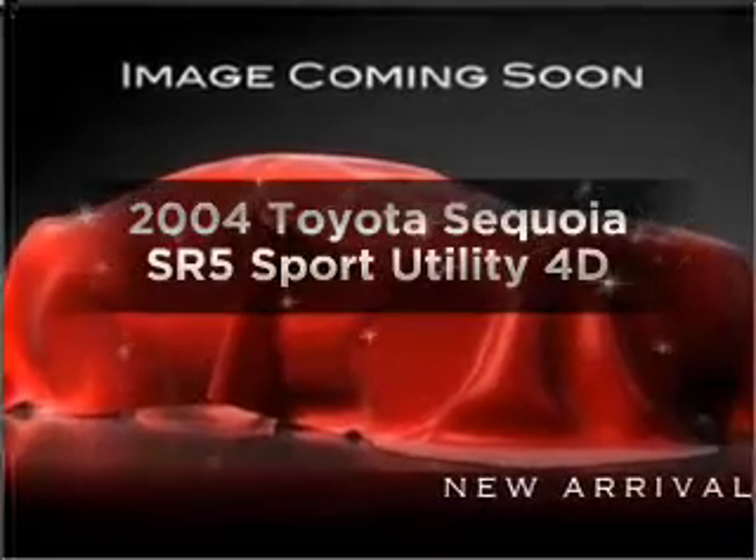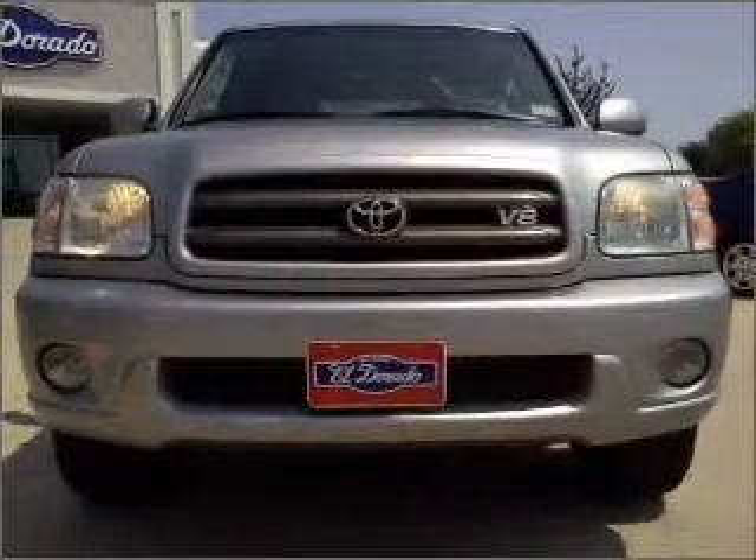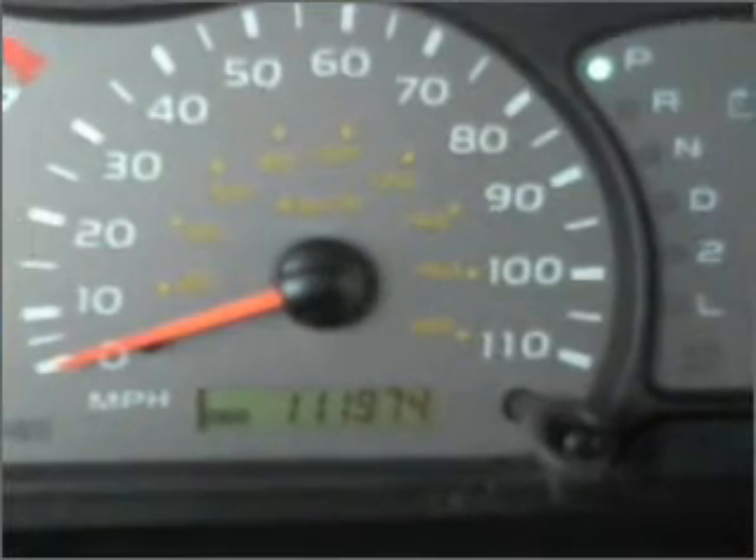Imagine yourself in this 2004 Toyota Sequoia. If you're looking for a first-rate auto, this one could be yours today. With a reliable engine connected to a smooth shifting automatic transmission.